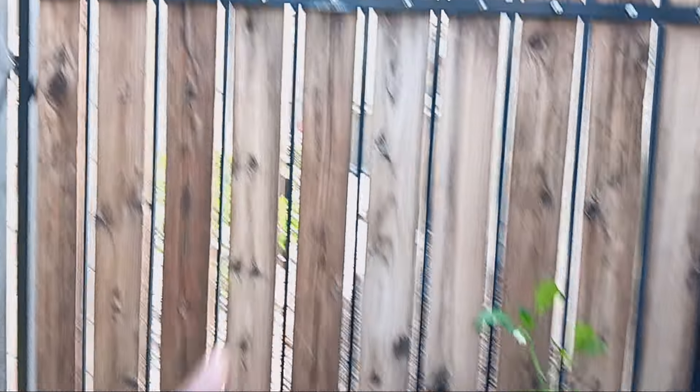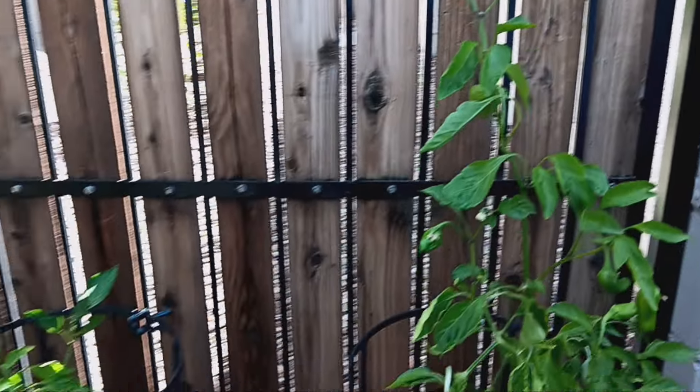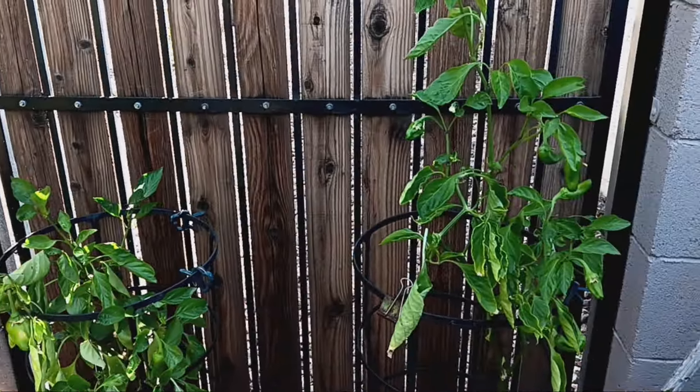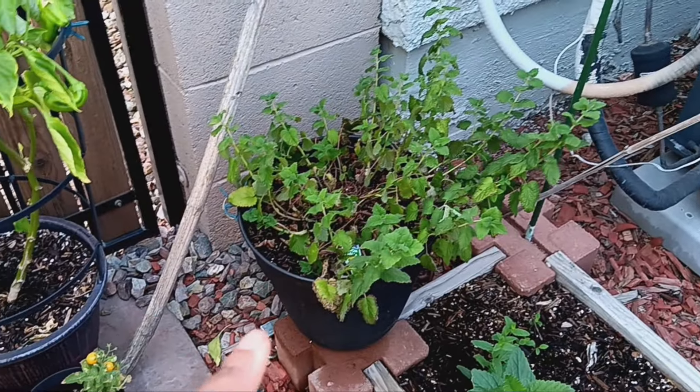I have hooks right here in my fence that hold shade cloth just for this area, so I think today I'm going to put up some shade cloth and start having at least my peppers shaded. We also have some lemon balm right here that would probably like some shade cloth too.